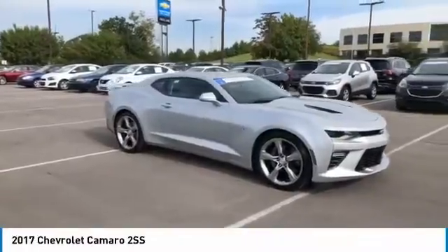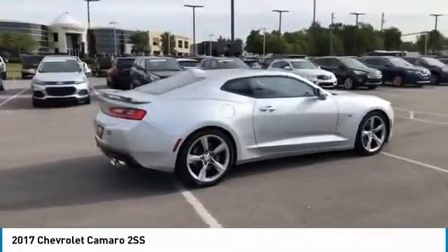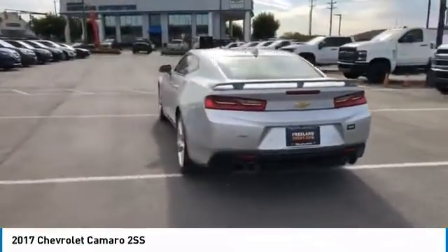Come test drive the 2017 Camaro. Camaro is developed to be 21st century on every level, from its awe-inspiring design to its outstanding performance to its impressive efficiency.